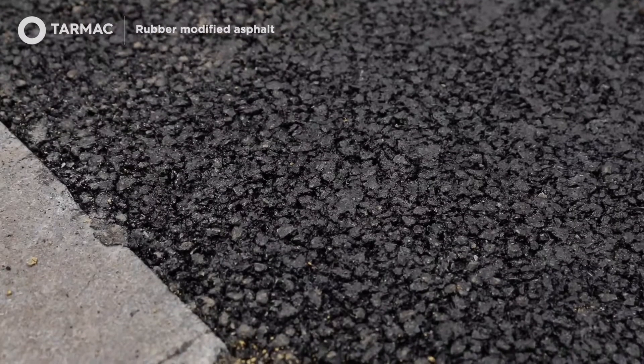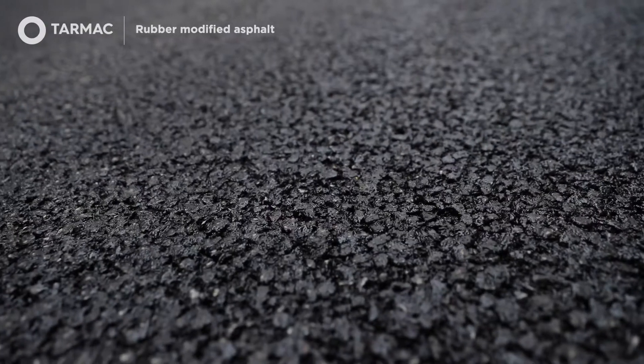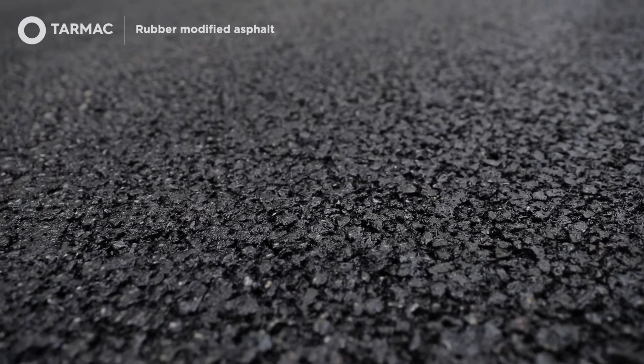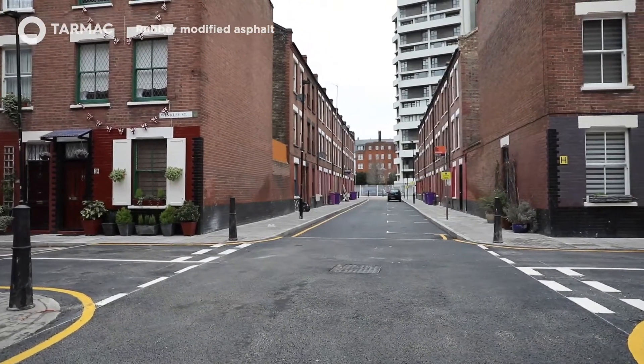As you can see here on Can Roberts Street, it's gone over a freshly laid binder and there is a 10 millimeter SMA design as a surface course, which should prove durable and long-lasting for the residents.